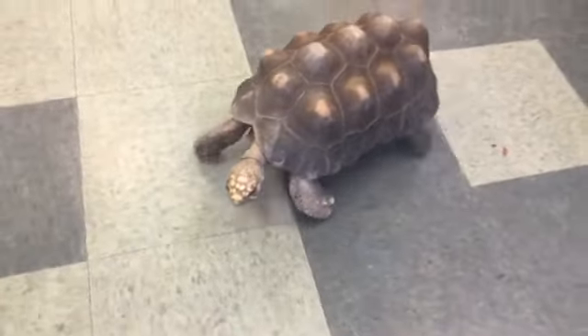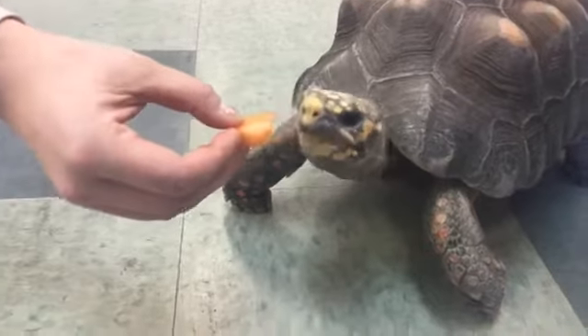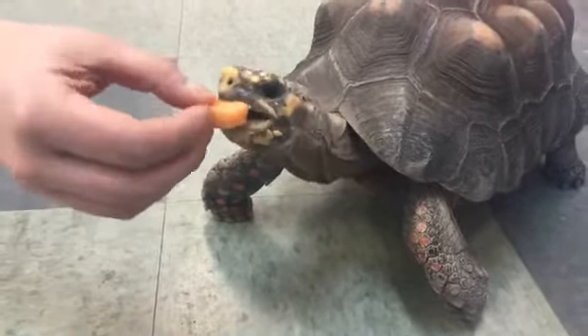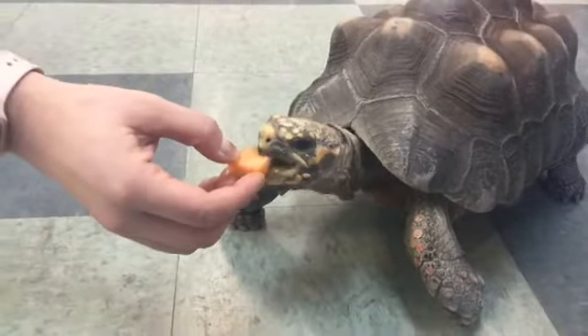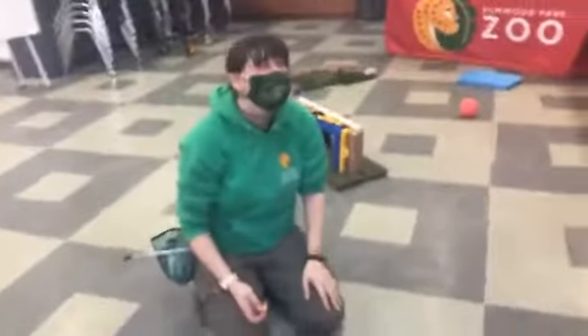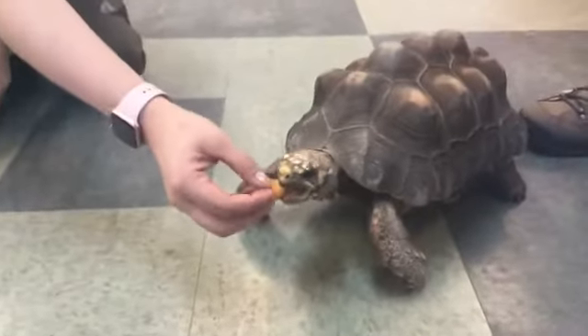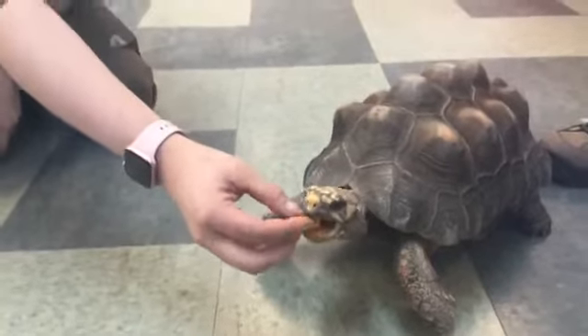Today we're also going to be chatting a little bit about some of Hank's favorite foods. Right now his trainer Kara is giving him some cantaloupe today. Thanks for joining us on Zoo School today. What is Hank's most favorite food, would you say?